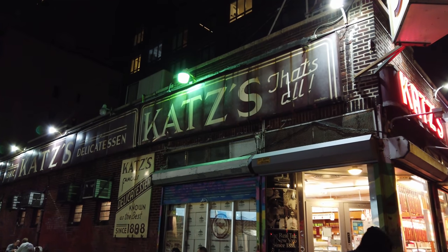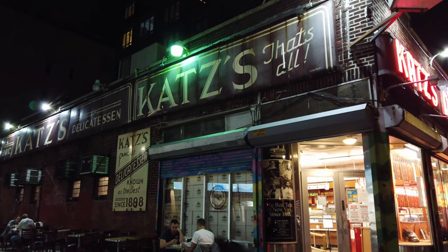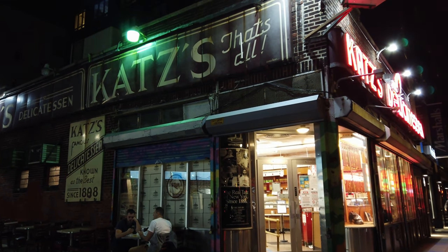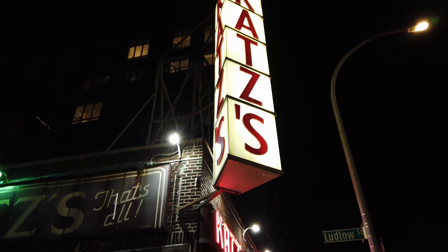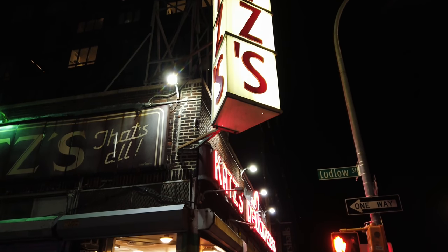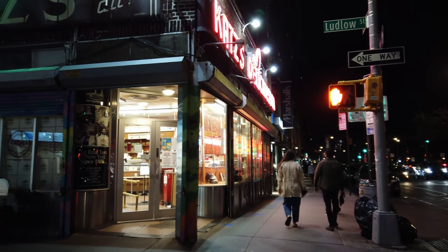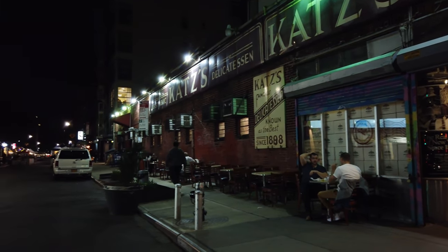Hello everybody, today is Friday October 9th 2020, 7:30 p.m., 68 Fahrenheit, 20 Celsius. I'm on the corner of Houston Street and Ludlow Street in the Lower East Side of Manhattan, in front of the iconic Katz's Deli, where you can get a gigantic pastrami sandwich. This location has been here since 1888, and today I'll be walking the Lower East Side all the way to Chinatown.